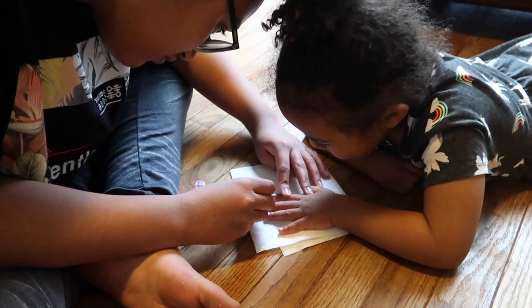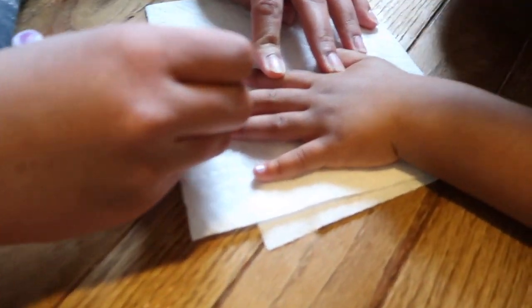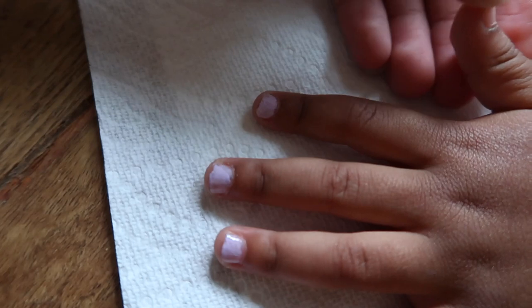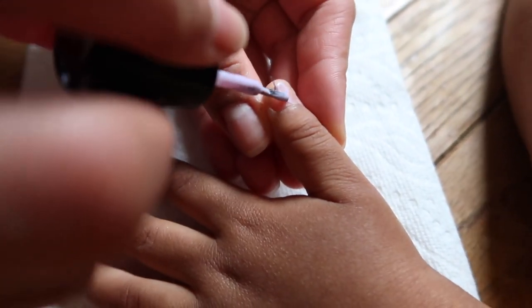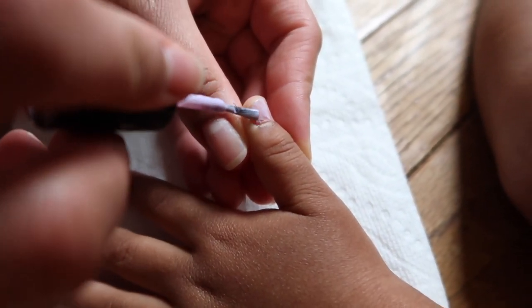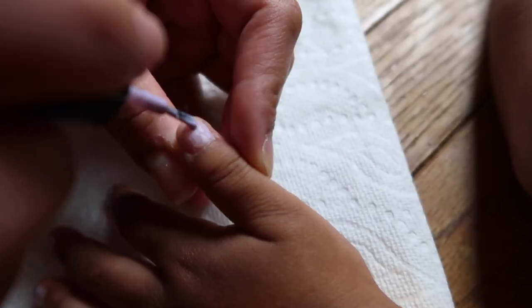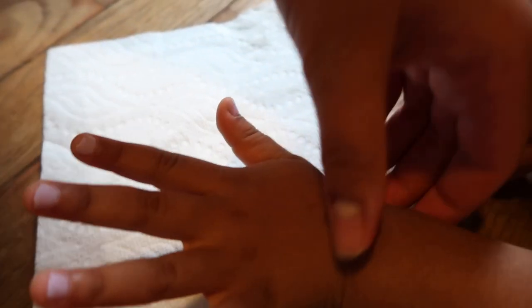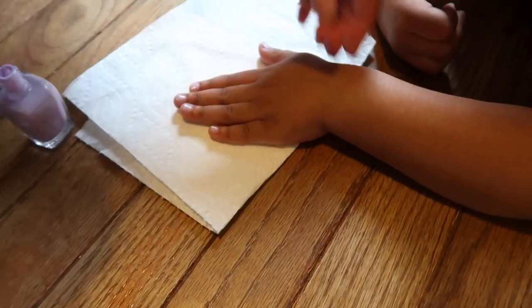Are you having fun painting? Don't forget this one. I'll be very careful. You got a little bit on me — don't worry. Now you need to rest your hand right here, just let it dry, okay? And then we're going to do the next one. Tell me when you're ready.